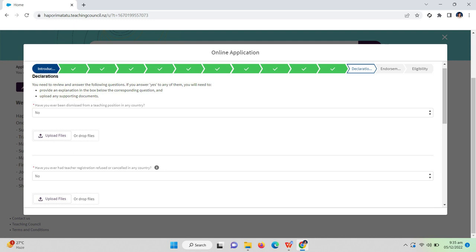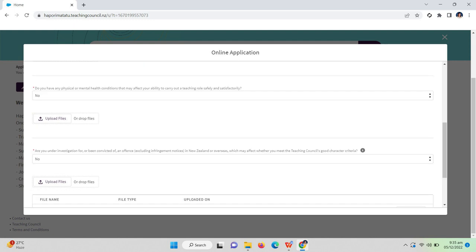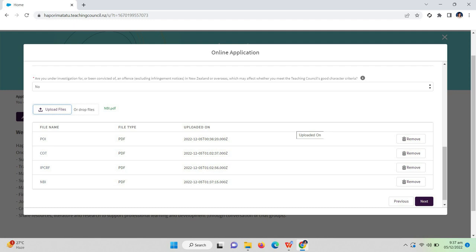Next is declarations. 'Have you ever been dismissed from a teaching position in any country?' — my answer is no. 'Have you ever had teacher registration refused or cancelled in any country?' — no. 'Do you have any physical or mental health conditions that may affect your ability to carry out teaching roles safely and satisfactorily?' — no. 'Are you under investigation for or been convicted of events in New Zealand or overseas which may affect whether you meet the Teaching Council's good character criteria?' — no. You also need to upload your NBI clearance, which should be valid until at least six months after your application.